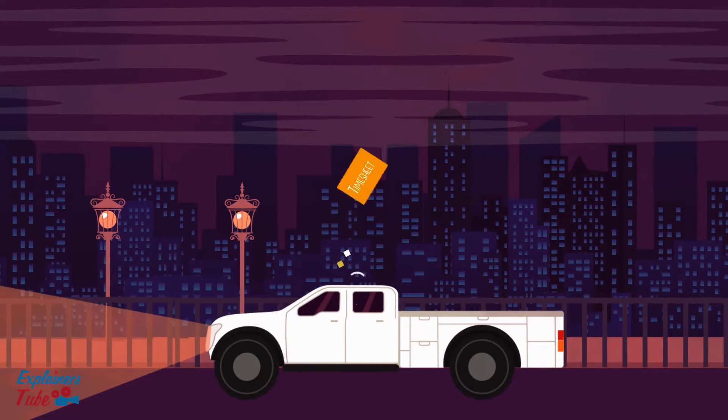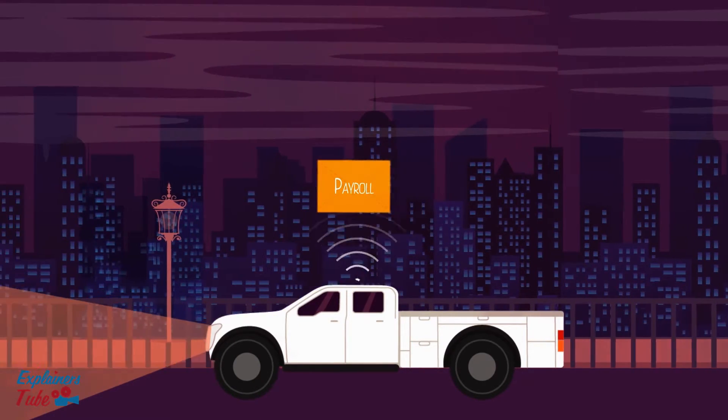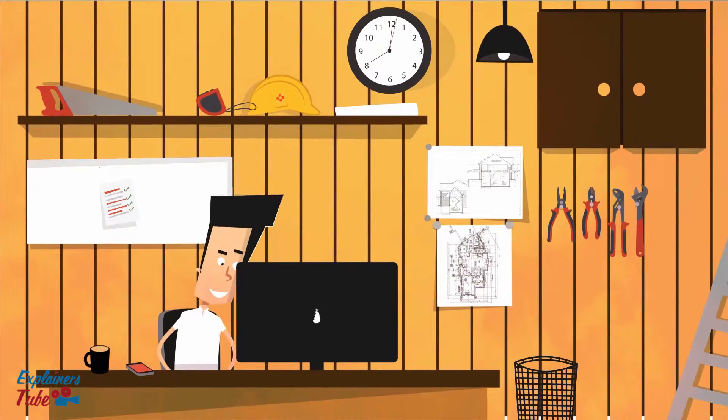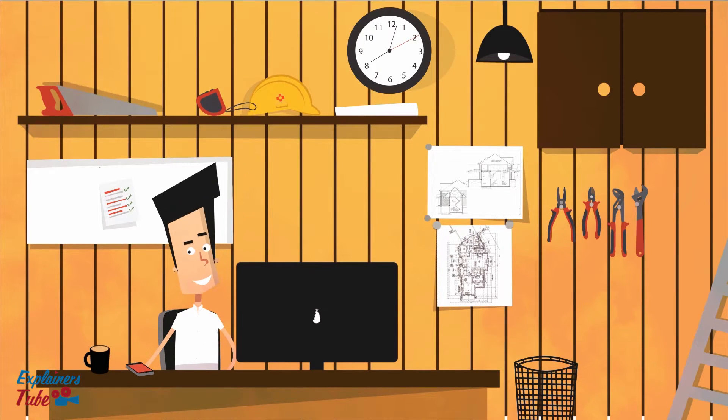It allows him to track multiple construction sites from a single window and send instant reports from anywhere, 24-7. Smart Barrel is simply your field partner. It takes care of several time-consuming tasks, allowing you to focus on what matters.